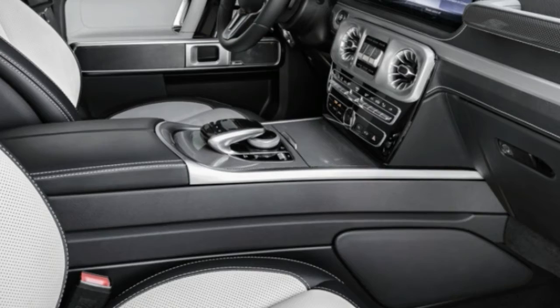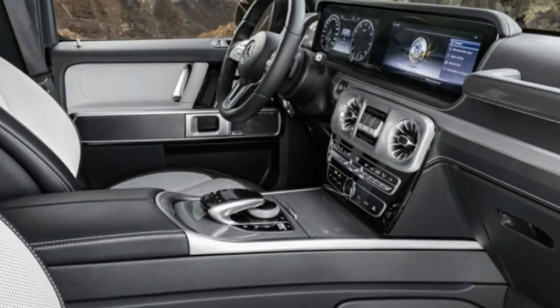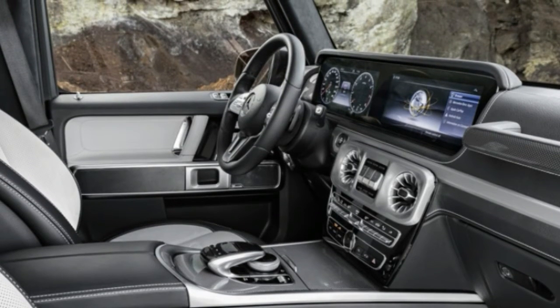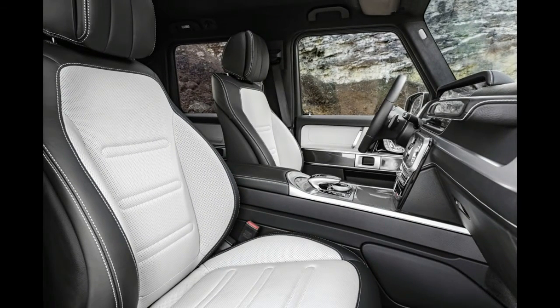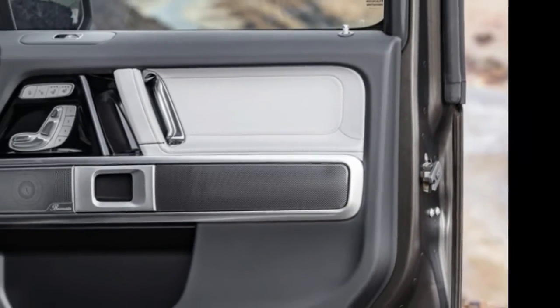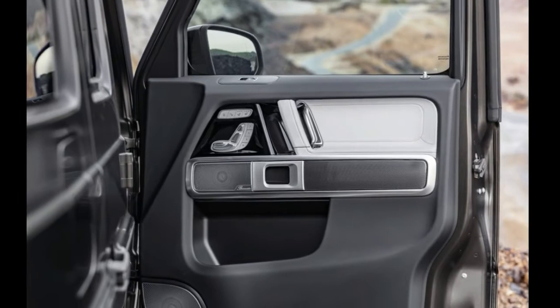There are also two removable cup holders for the center console and round air vents that mimic the SUV's round headlights. The 2019 G-Class is larger than its predecessor, giving drivers and passengers additional leg, shoulder, and elbow room.